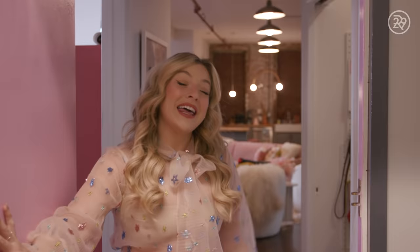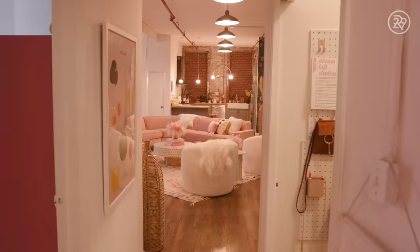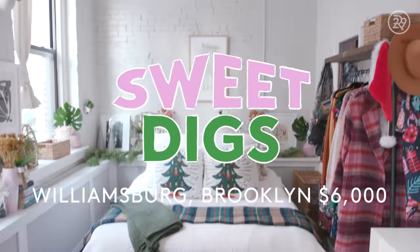Hi, I'm Rachel Martino. Welcome to My Sweet Digs. Fun fact, this building was built in 1901. It used to be a paint factory. Come on in.